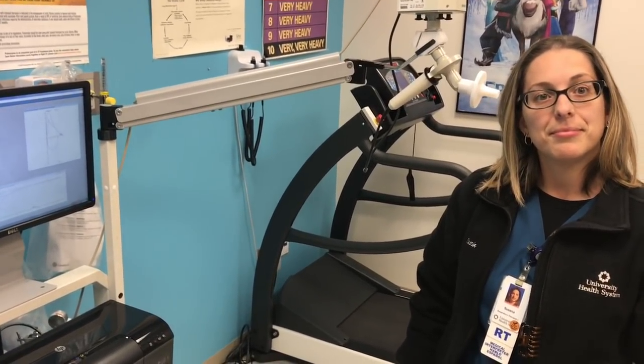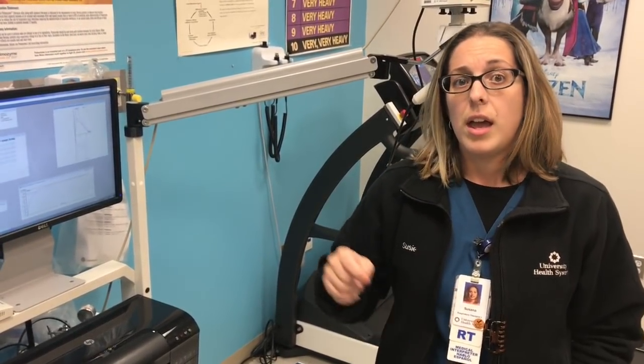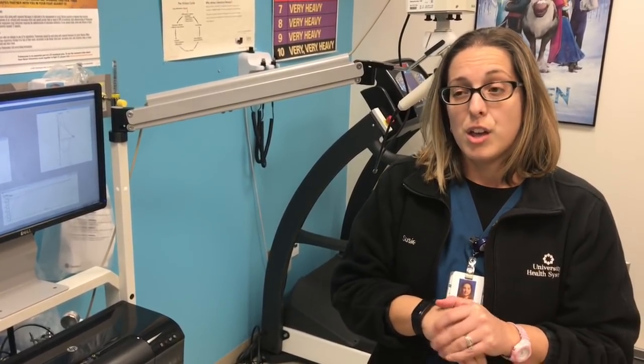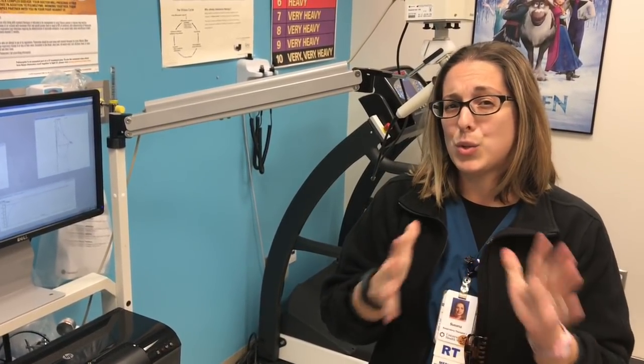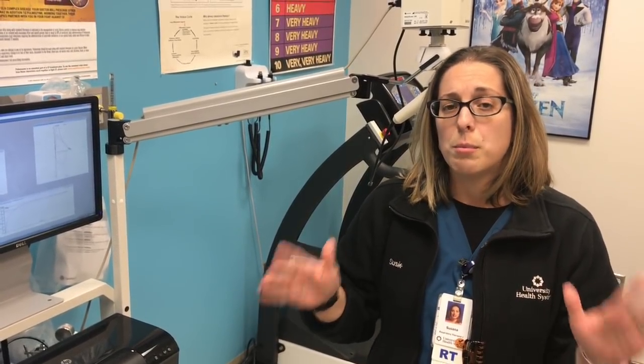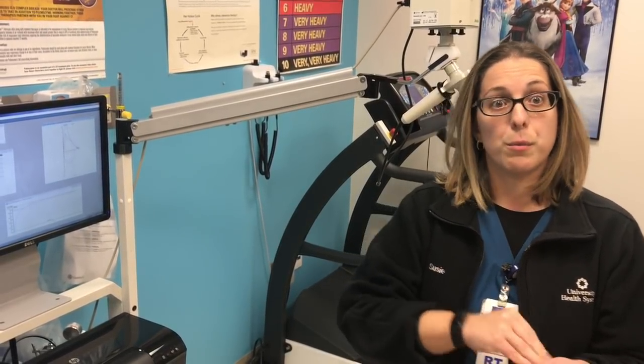How much can a respiratory therapist expect to make right out of training? That's a good question. I trained in California, and the starting pay there is very different from Texas. I'd say it's like $18 to $20 an hour fresh out of school, but don't quote me on that — it varies depending on the facility, the city, and the state.